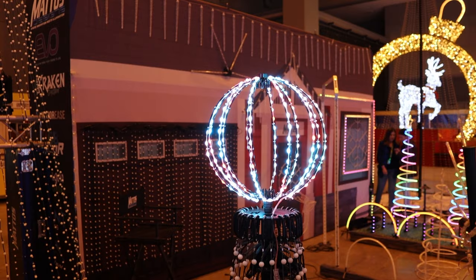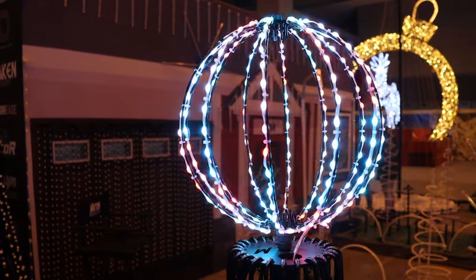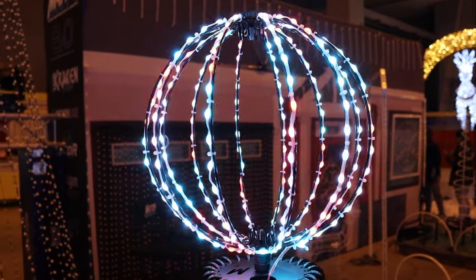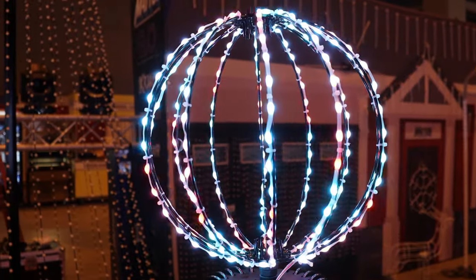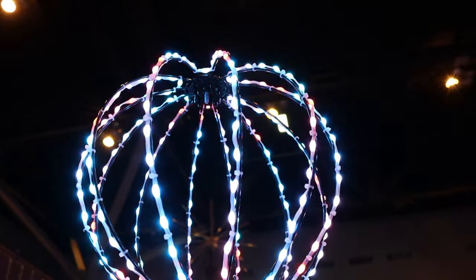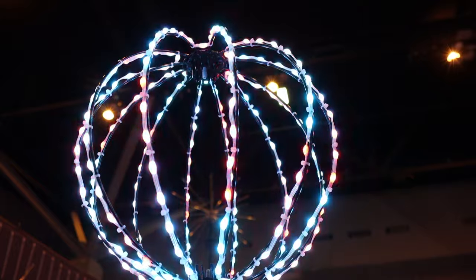Introducing the RGB Decor Light Ball by Mattos Designs. With its painted wire frame and one-inch spaced programmable LED RGB pixels, the RGB Decor Light Ball gives the traditional Christmas look you get from the big box store spheres. It's available in three sizes: small at 12-inch, medium at 16-inch, and large at 22-inch.